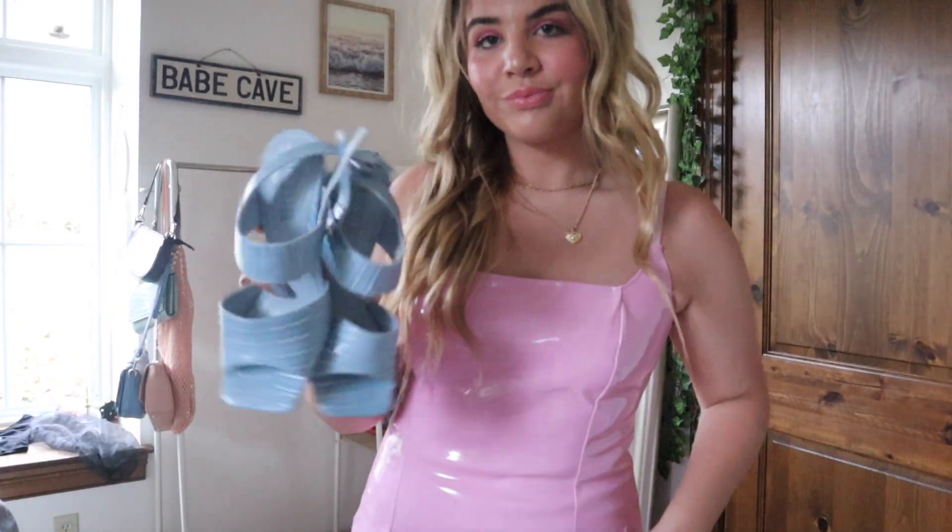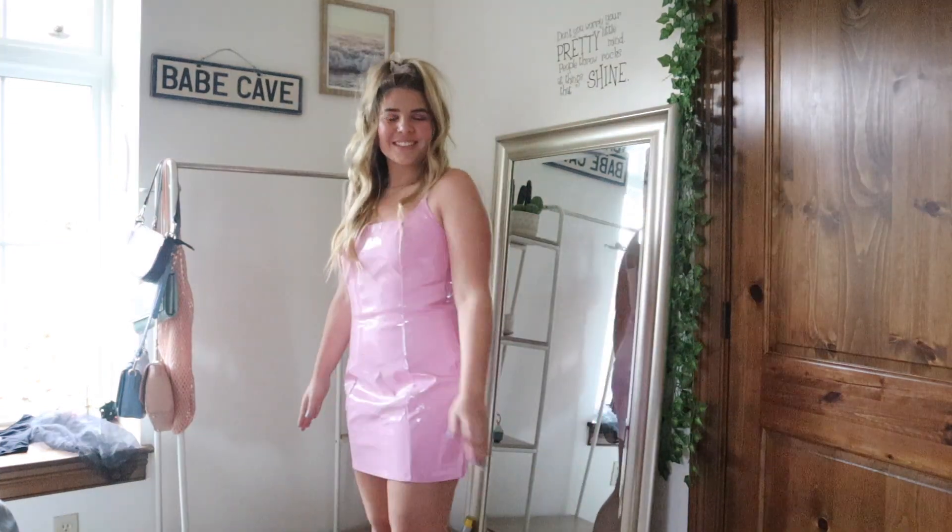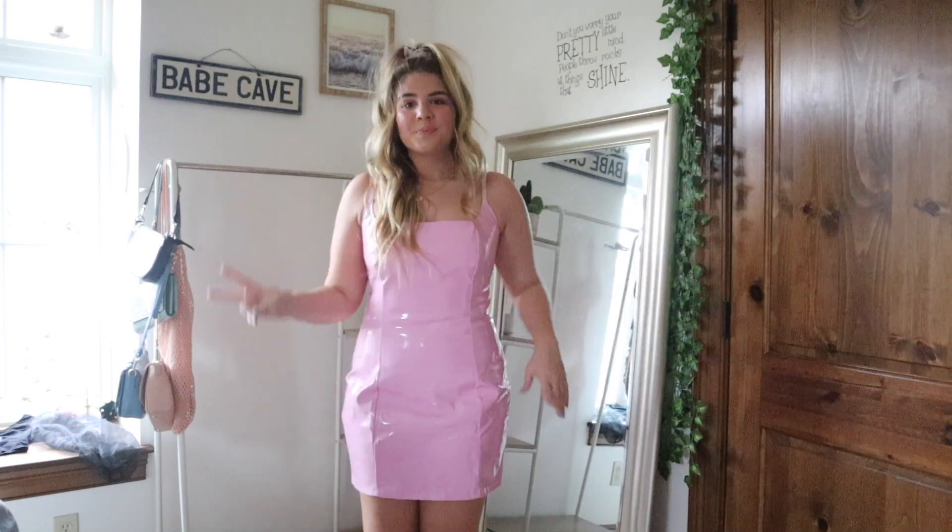The Barbie costume: cute necklaces, blue heels, pink makeup look. My dress is from Pretty Little Things — I love it, it's so cute, it's like the perfect Barbie dress. I just curled my hair and put it in a half-up half-down. A cute little purse would be so good, and there's your Barbie.